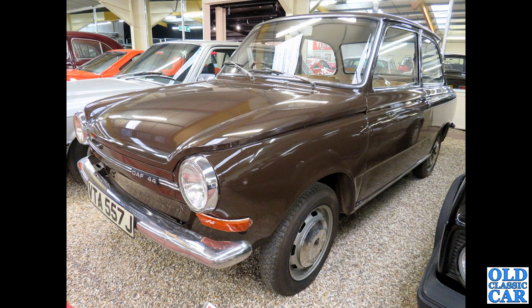Another intriguing little car, down at the Haynes Motor Museum — an early 1970s DAF 44, perfect for anyone with economy motoring on their mind.